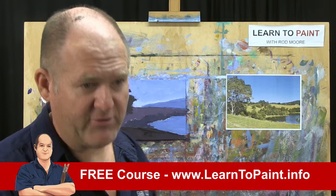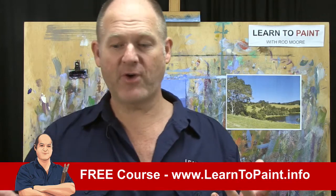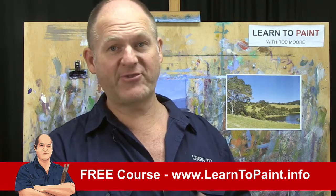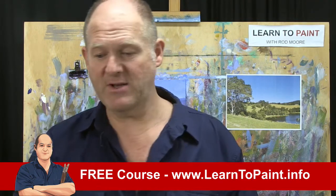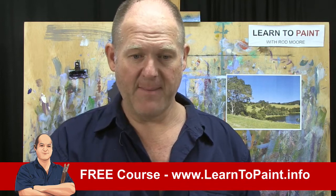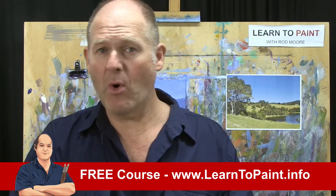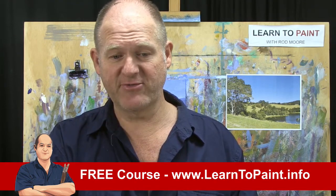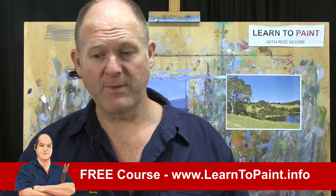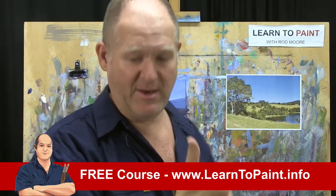I'll give you this link — if you're watching for the first time or haven't done so already, please go and register for the free course at the Learn to Paint Academy: www.learntopaint.info. We give away a free course that goes through the MORE method of painting in more detail, with four different painting demonstrations. I'll put that link up at the end.